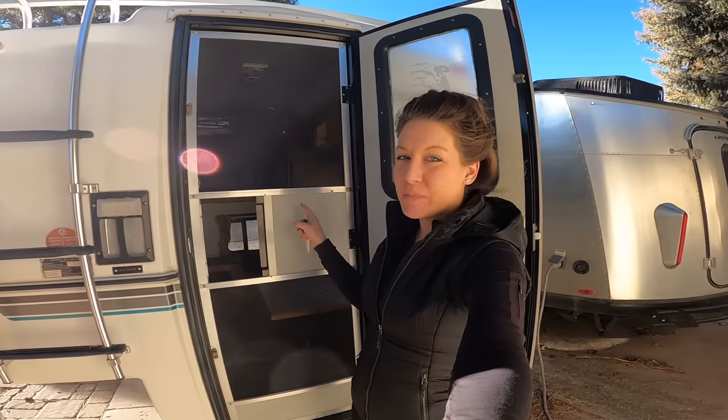Hi everybody and welcome back to Tales of Wanderlust. If you want to know why I purchased a truck camper and go on a quick tour, stay tuned.